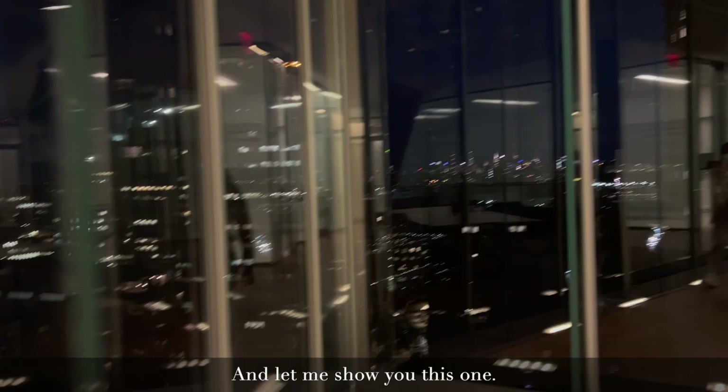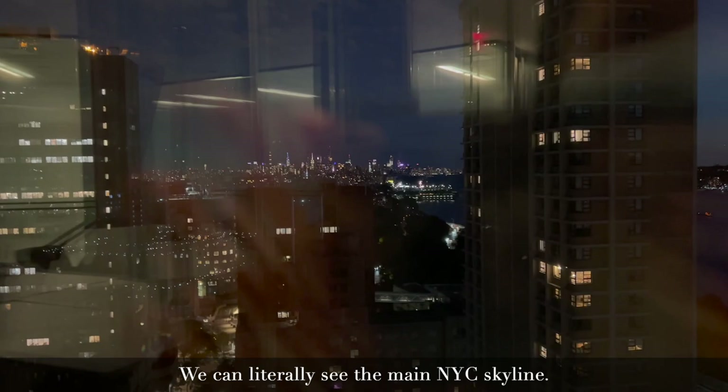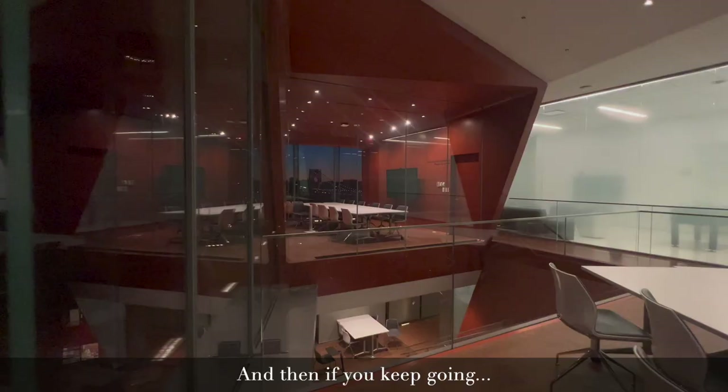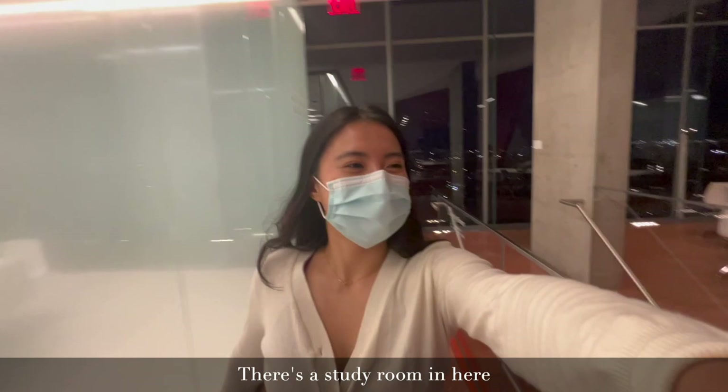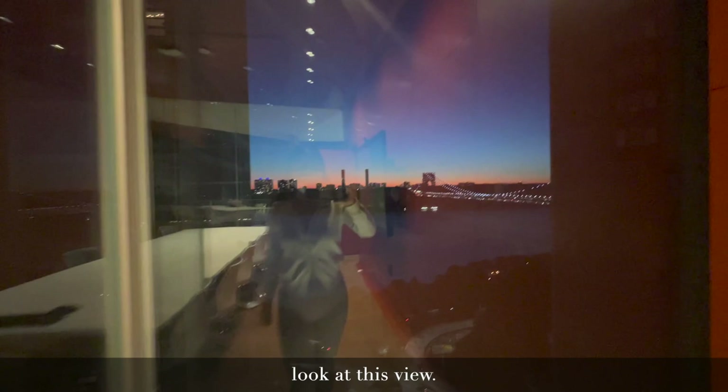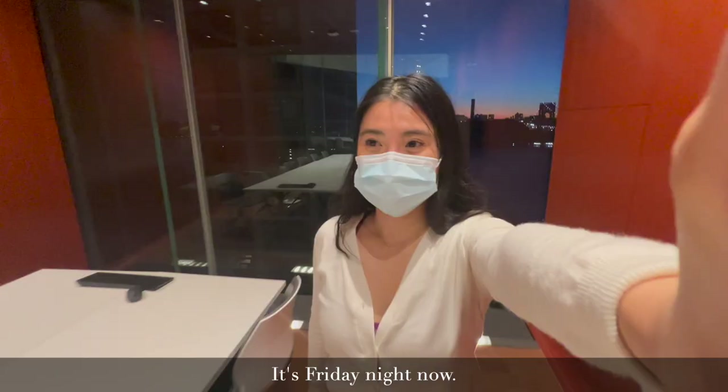So this is our view from the study lounge. We can literally see the main New York skyline. And then if you keep going, there's a study room where students can study and look at this view. Oh my god. So gorgeous.